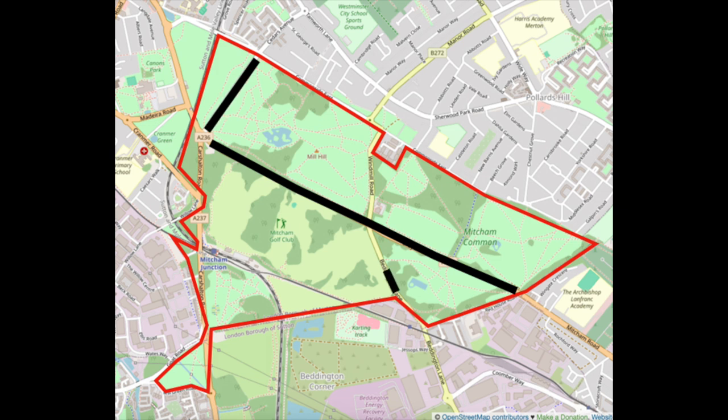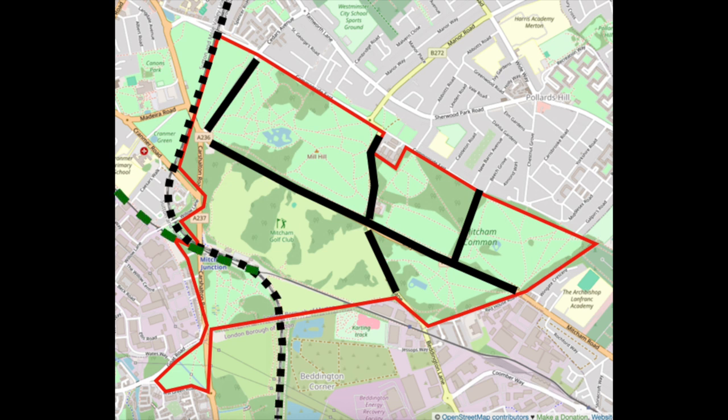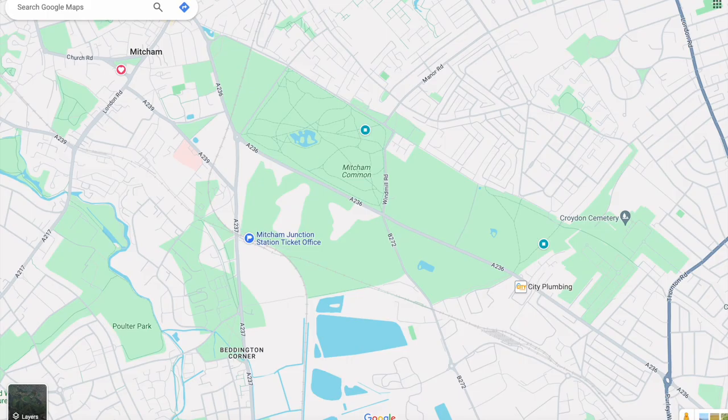Mitcham Common is divided into a number of areas separated by the roads, rail and tramline that cut across it. Recently, the Mitcham Common conservators have finally been able to persuade Google Maps to include these areas as separate entities.